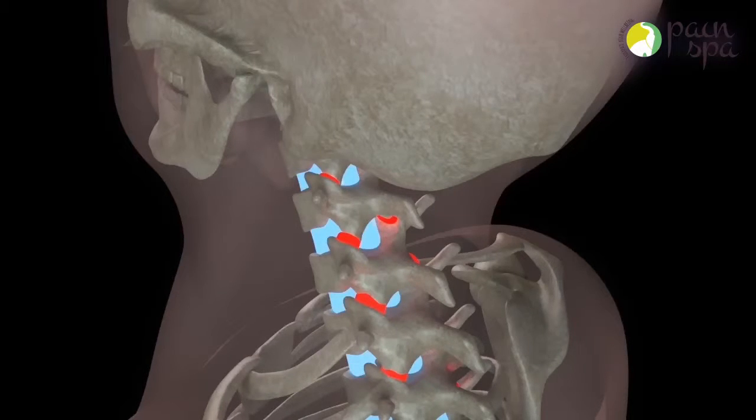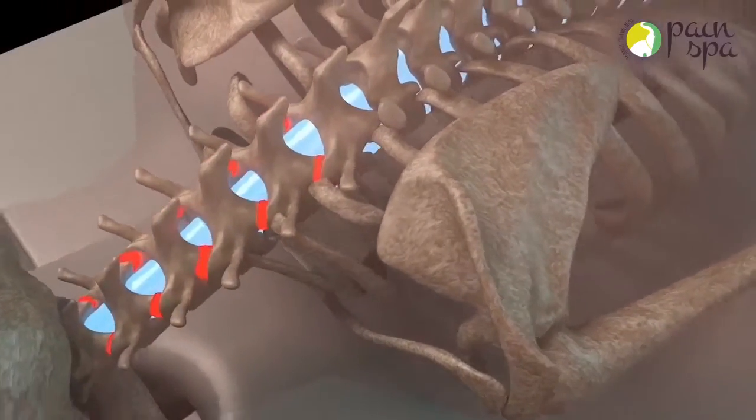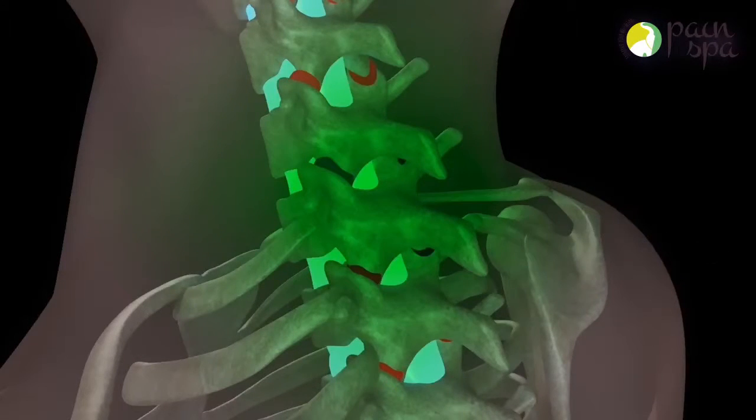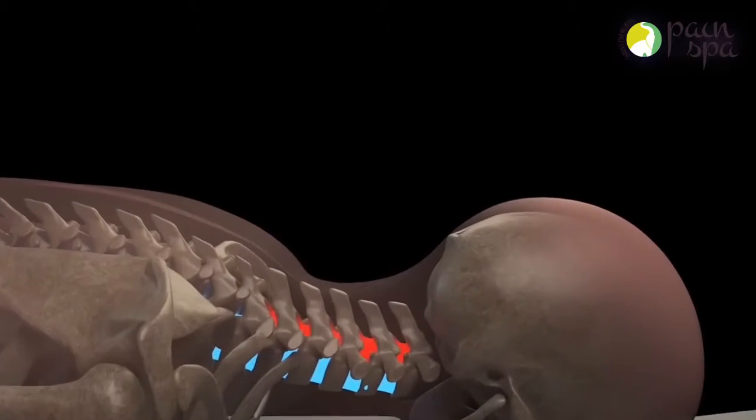Dr. Krishna is highly experienced in performing cervical facet joint injections. The procedure is done under local anesthetic. Dr. Krishna will initially numb the skin and deeper tissues with the numbing medicine.